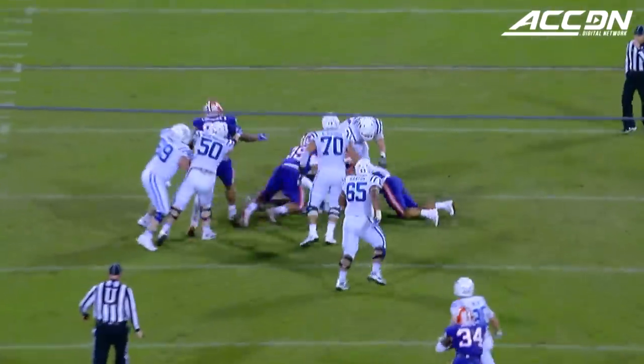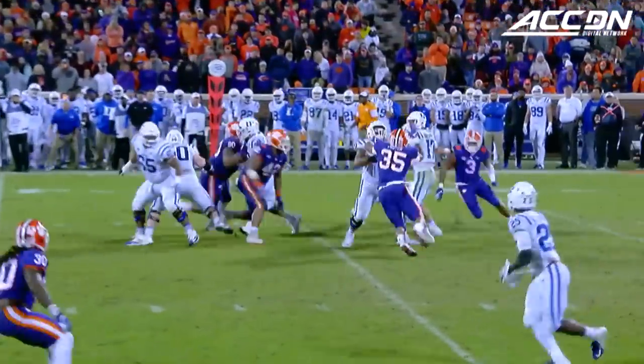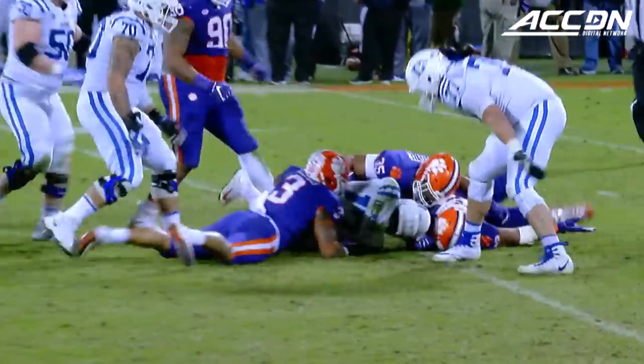Daniel Jones will be dropped at the 30-yard line. Take your pick — Ferrell, Lawrence, Wilkins.